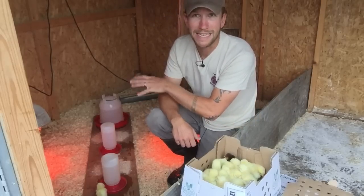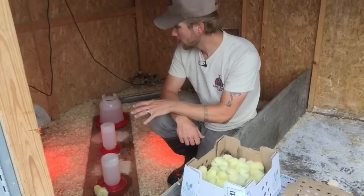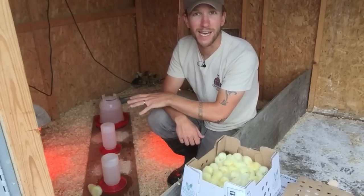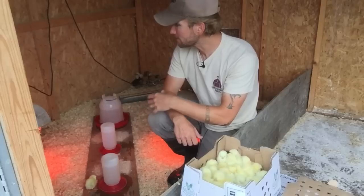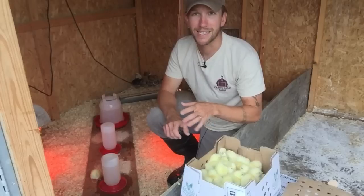I have all this set up. The heat lamps are on. The food is out. I have a board down here so no shavings get into the water. And I have a little bit of feed scattered on that board so they start to eat. Then I have feeders all around their area so everything is easily accessible.